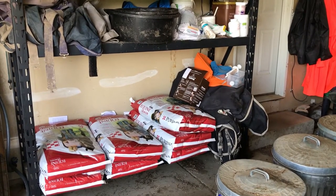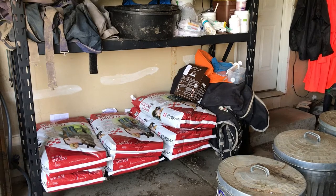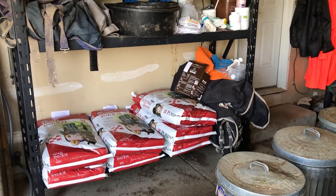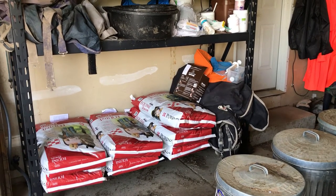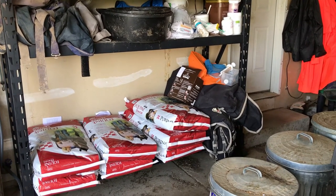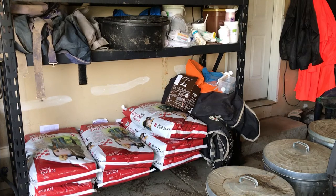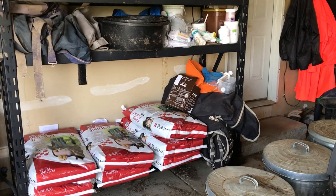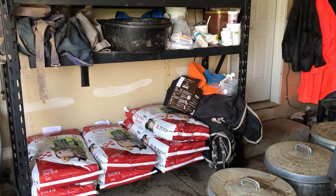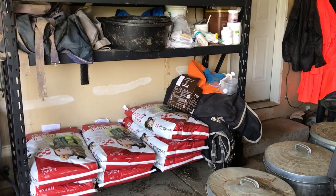This is where we store the feed for Gabby, Barney, and Louie. When bags are unopened they're kept on shelves off the ground; when opened, they are put into garbage cans. Feed buckets are cleaned after every feeding. Because Gabby and Barney's feed needs to be watered down — since they have no teeth and we need to make it into mash — we have access to warm water from the house to make their mash.